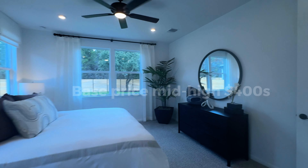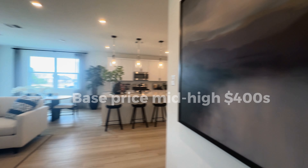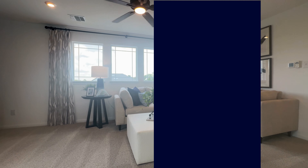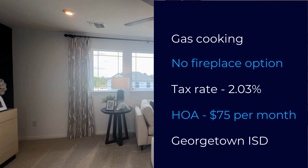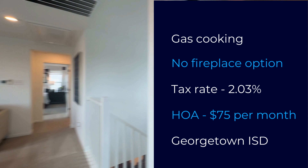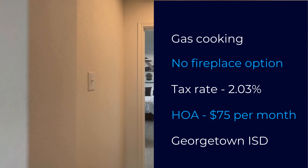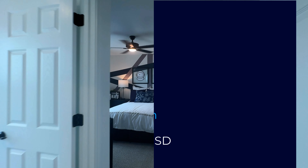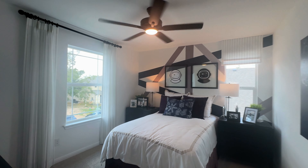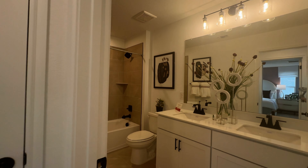The base price of these homes is going to be in the high $400,000 range as a starting point. It is a gas cooking community, which a lot of people appreciate. However, they are not putting any fireplaces in any of these homes, so if you need a fireplace, this community is not going to be for you. The tax rate is really good — right at 2.03%, which is phenomenal for the area.